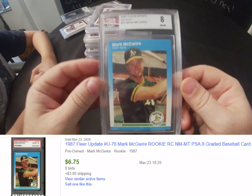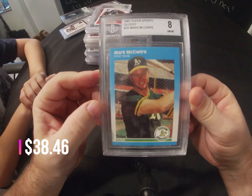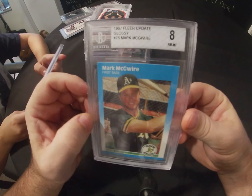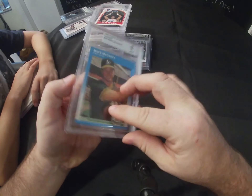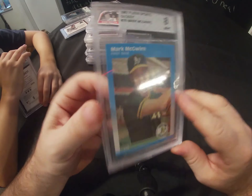This is our first Beckett-graded one. If you don't get it done by PSA, get it done by Beckett. This is a 1987 Fleer Mark McGwire and it came back as an 8. And this is Mark McGwire's rookie card, so that's a very nice one.